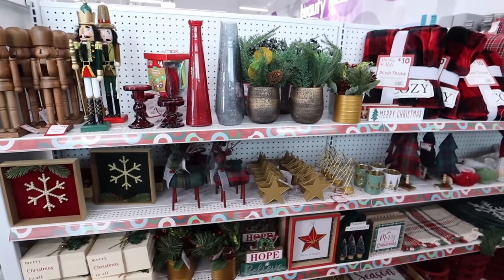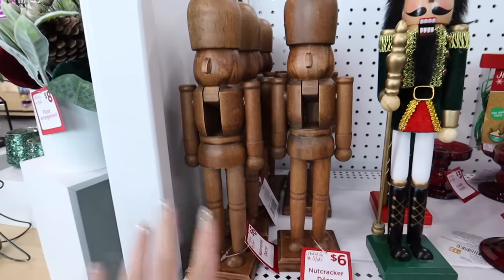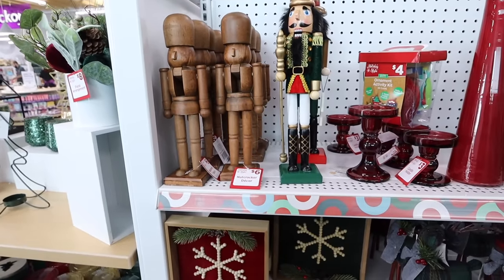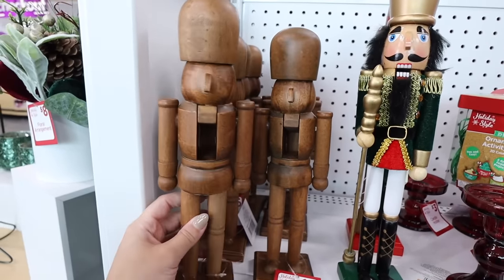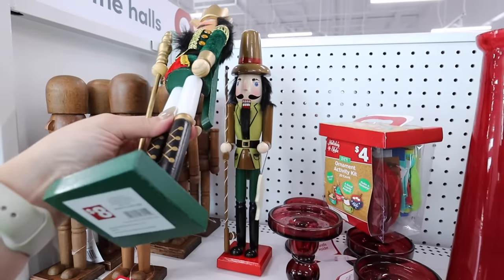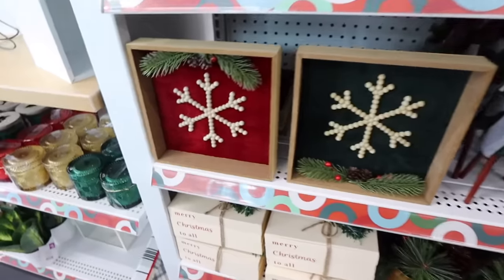I want to start with the more traditional Christmas decor collection — there are definitely several different collections here. These wooden nutcrackers — I audibly gasped when I saw them. They remind me so much of ones from Hobby Lobby, but these are only six dollars a piece, with a really nice walnut stain. There are also more traditional nutcrackers for eight dollars, with a couple of different options.